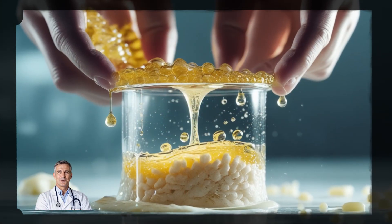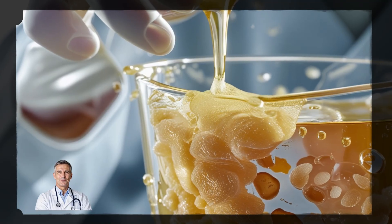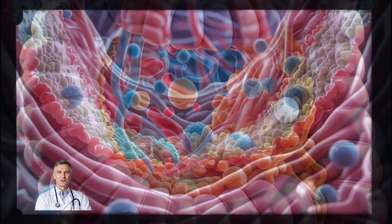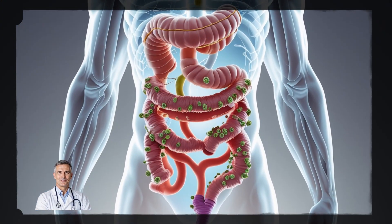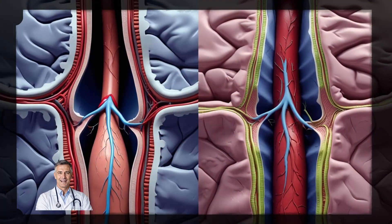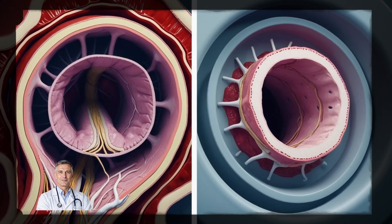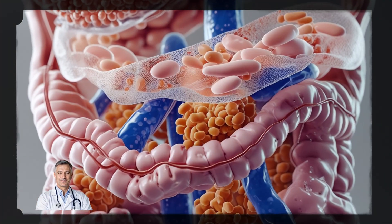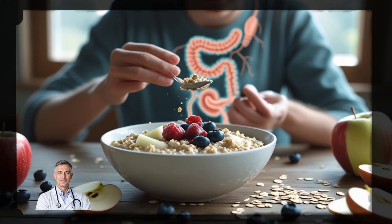Here's how it works. Soluble fiber turns into a gel-like substance when it mixes with water in your gut. This gel traps some of the cholesterol and fat you eat, stopping it from being absorbed into your bloodstream. Instead of that cholesterol ending up in your arteries, it simply passes through your body and gets removed. That's why people who eat more soluble fiber often have lower LDL — bad cholesterol — levels. It's almost like having a natural filter inside your body.